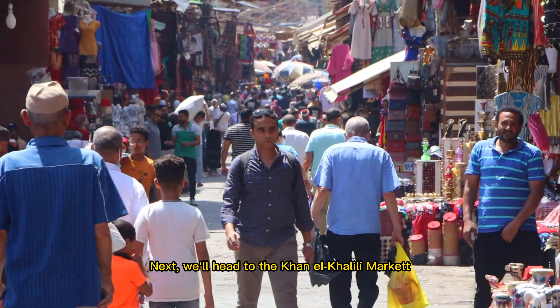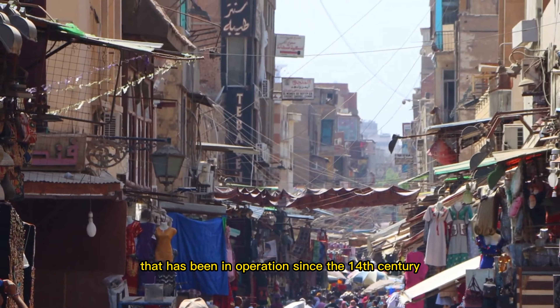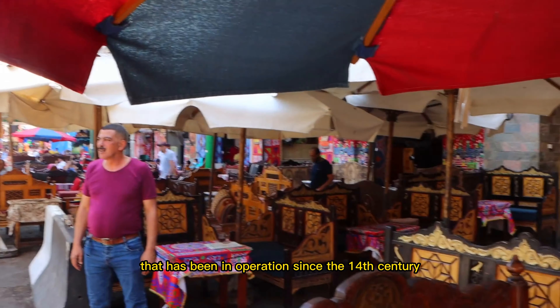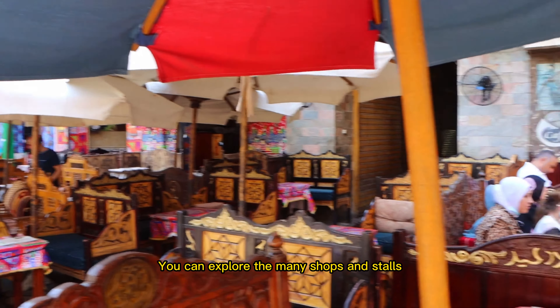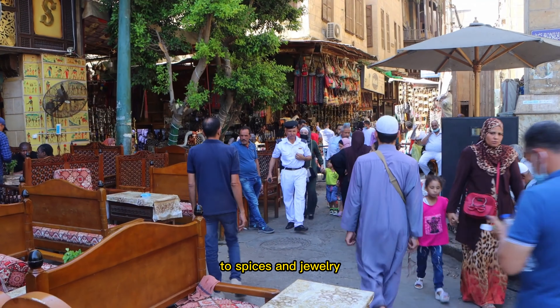Next, we'll head to the Khan Al-Khalili Market, a vibrant and bustling marketplace that has been in operation since the 14th century. You can explore the many shops and stalls selling everything from traditional handicrafts to spices and jewelry.